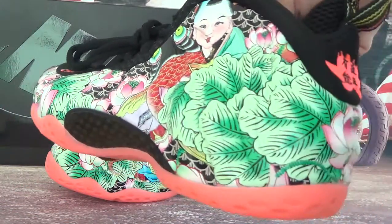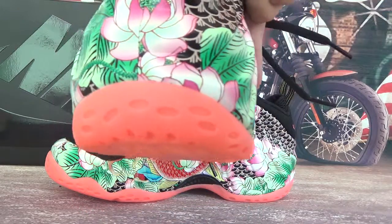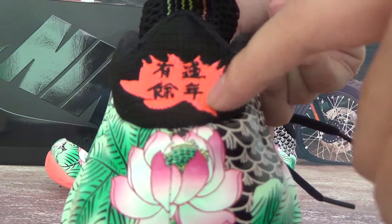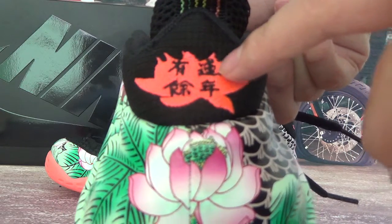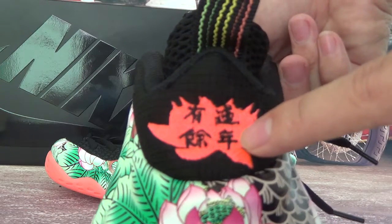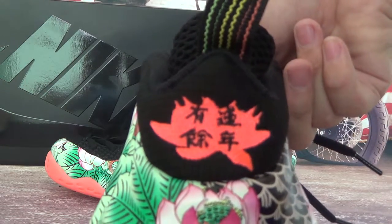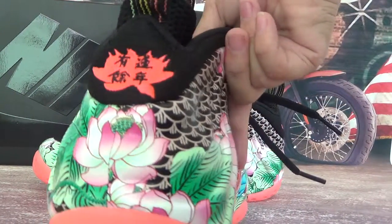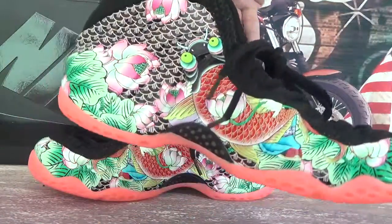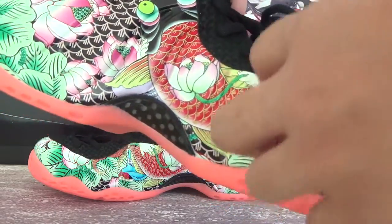There's also a fish here, which also has a very good meaning. Very colorful shoes. On the back there's a Chinese pattern that reads 'lian nian yu yu,' meaning you will be very lucky this year — very good wishes. This side is also very colorful with a big fish.